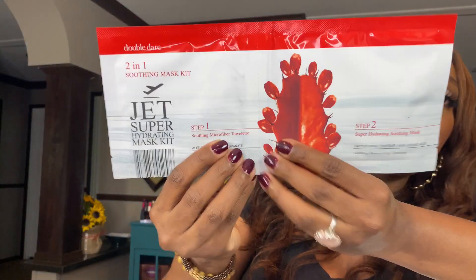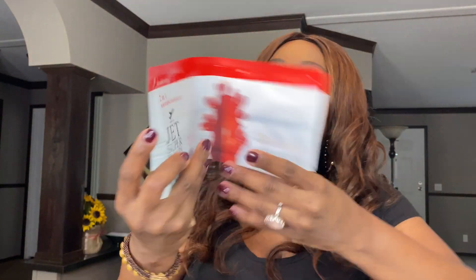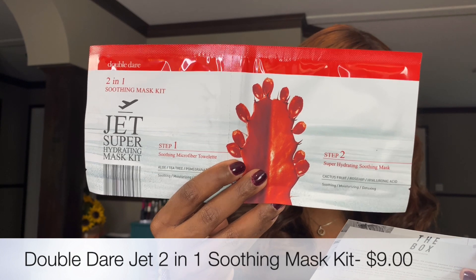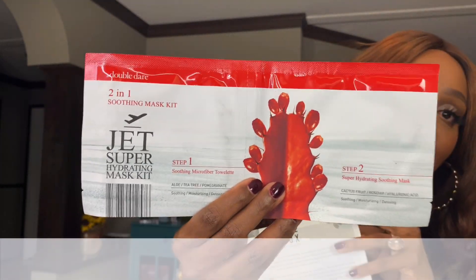First up, I'm seeing the Double Dare Two-in-One Soothing Mask Kit. Step one is the soothing microfiber towelette and step two is the super hydrating soothing mask. Step one cleanses and refreshes your skin using the towelette all over your face, followed by the step two super hydrating soothing mask which you place on your face to revitalize and rejuvenate the skin — leave it on for 15 to 30 minutes. This retails for $9.